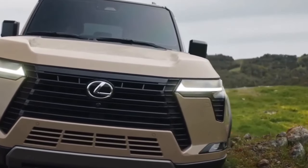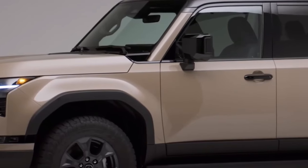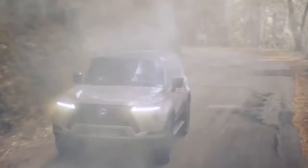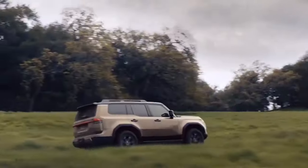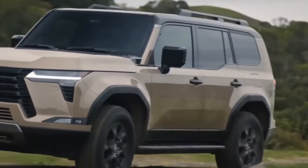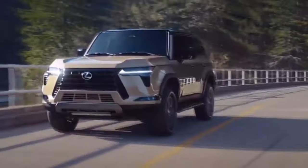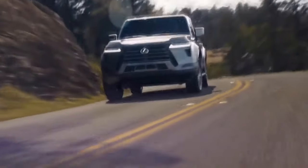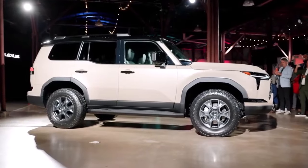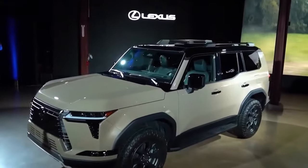In the realm of luxury SUVs, staying connected and entertained is paramount, and the 2024 Lexus GX 550 doesn't disappoint. It features an advanced infotainment system with a high-resolution touchscreen display at the center of the dashboard. This user-friendly interface provides access to a plethora of features to enhance your driving experience. The GX 550's infotainment system is equipped with navigation, offering real-time traffic updates and turn-by-turn directions, keeping you on the right path whether navigating city traffic or exploring unfamiliar terrain.